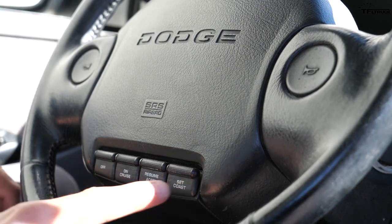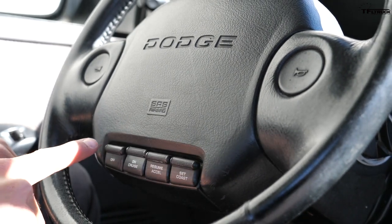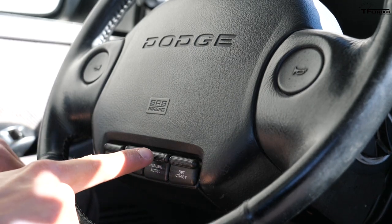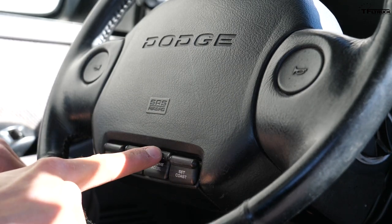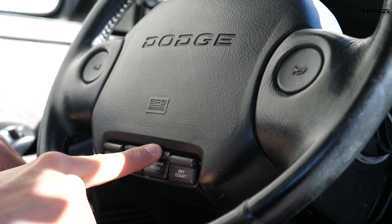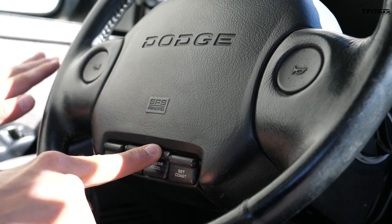One nice thing on this old RAM is that it actually has cruise control that works. When the cruise control is active, this accelerate button basically becomes your gas pedal — and I mean that literally, because when you press it the actual gas pedal moves forward.